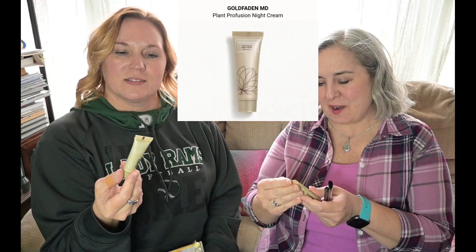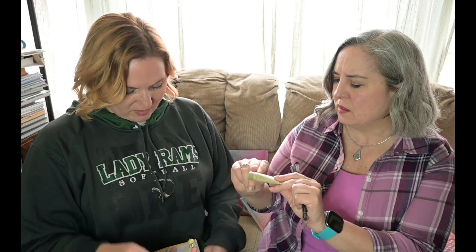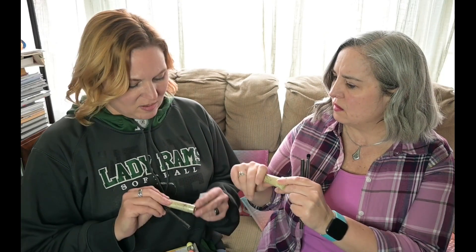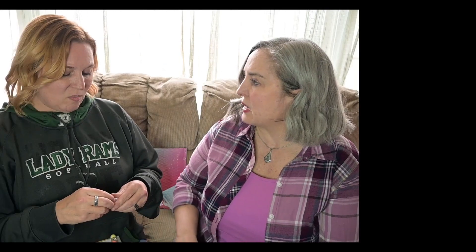I got some night cream — I think I've had this one before. Golden Fadden MD — I've had a lot of their products, it's usually the white with the green leaf. Tiny, tiny, and even tinier — precisely. My brow wax! Brow wax, so instead of brow gel it's brow wax. Warm golden blonde. I do use that — it's especially useful on weekends when I wake up and my eyebrows are going every direction.